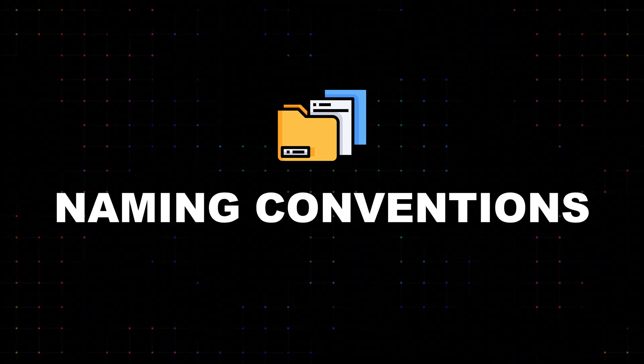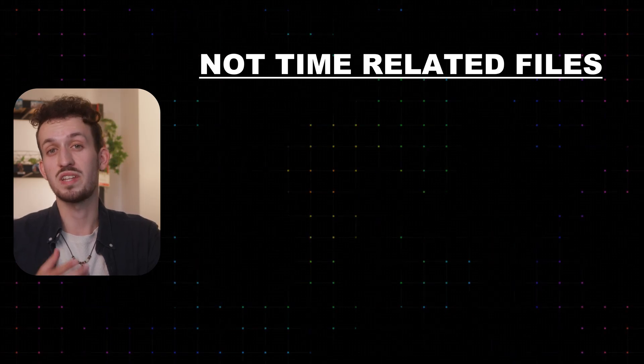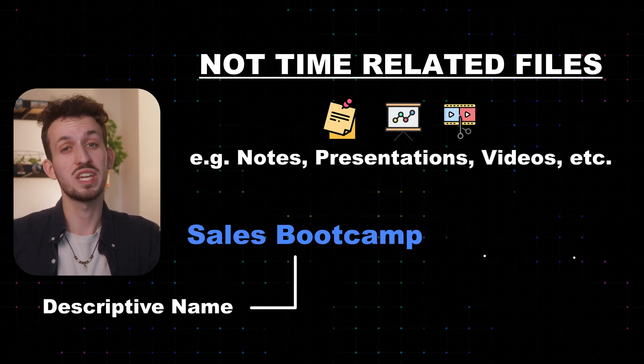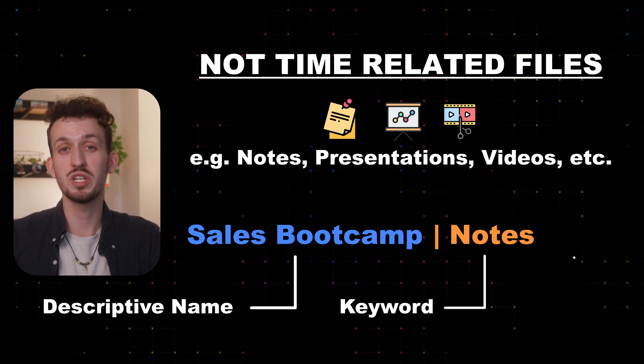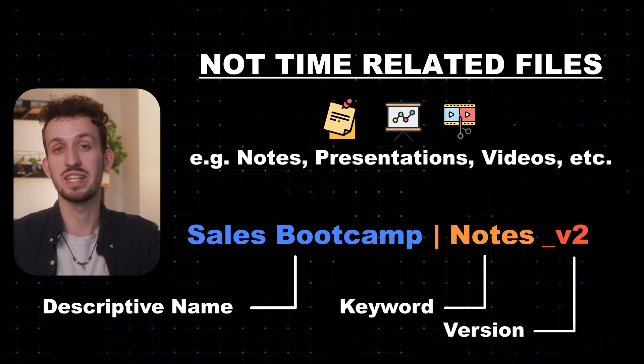Let's move on to file naming conventions. This is actually a quite important part, because good file names make your files easier searchable. Obviously there are many ways to name your files, and some people even use complex naming conventions. For me, this wasn't really useful because it just makes the whole thing overcomplicated. We always want to keep the system as simple as possible, and only as complex as necessary. I usually differentiate two types of files. The first are files that aren't related to any date — this could be notes, presentations, video files, and so on. Here I always write a descriptive name and include keywords that might be relevant. Sometimes it's also useful to add a version name such as v2 or v3, in case revisions were required.